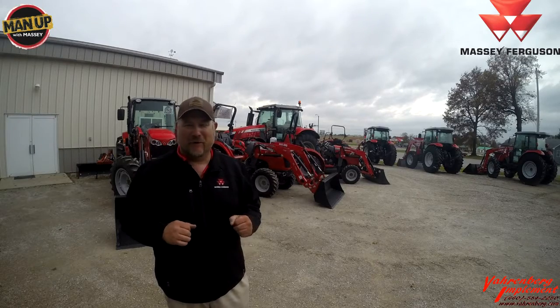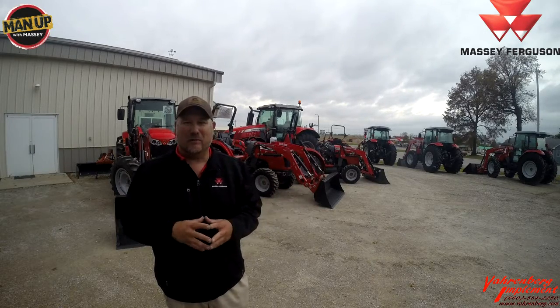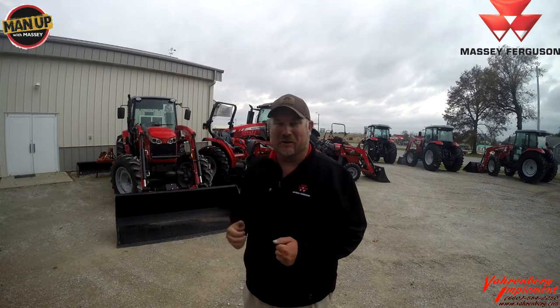Welcome back to another tech tip from Varenberg Implement. Today we're going to talk about exhaust emission technology. As you can see, we have a variety of Massey Ferguson tractors here and a variety of exhaust emission technology.